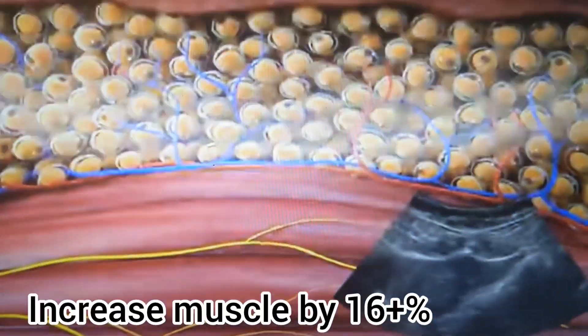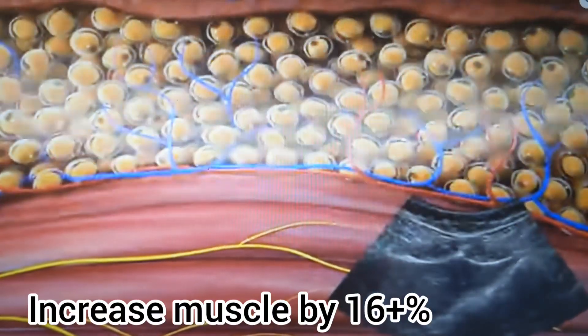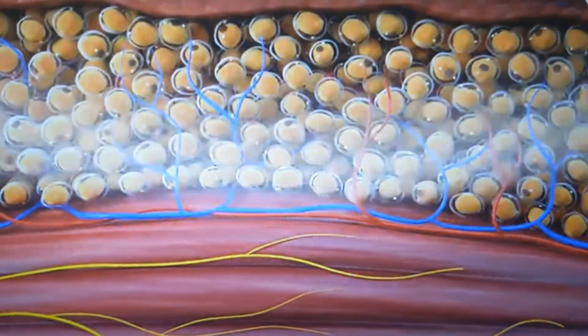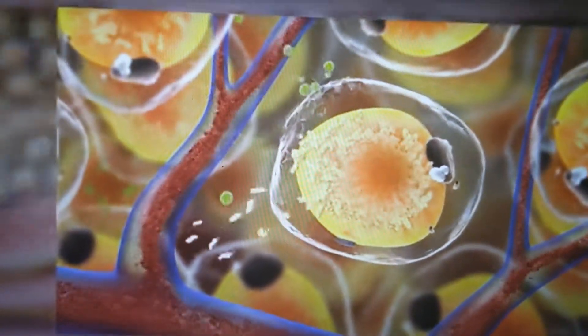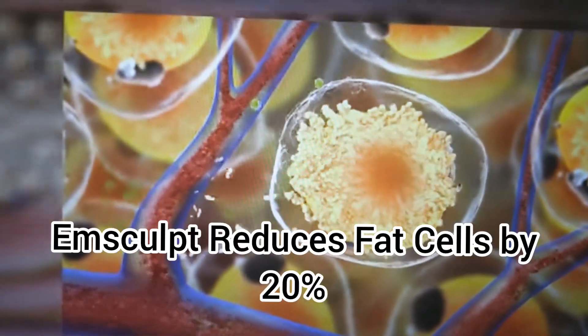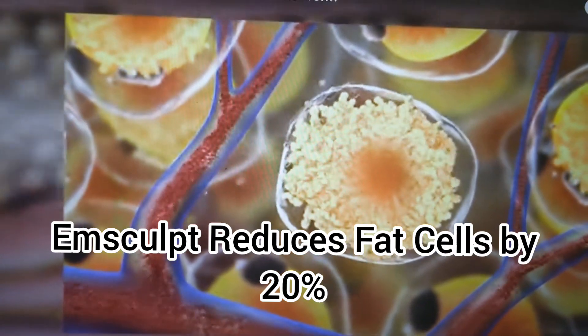I lost two to three inches all the way around by treatment number three and I'm really happy with the way it looks. After I had my kids, I've been struggling with body image for the last few years — I was looking into liposuction — and now I'm completely happy with the way I look. It costs $300.